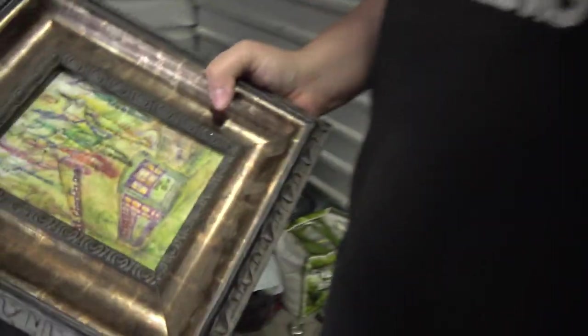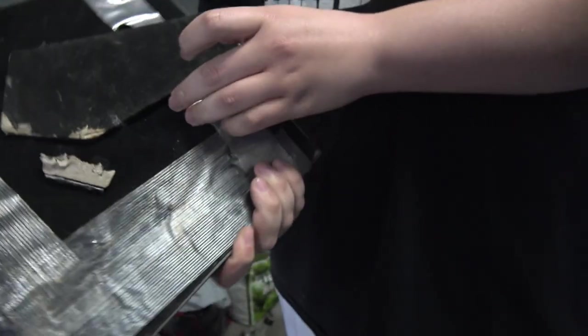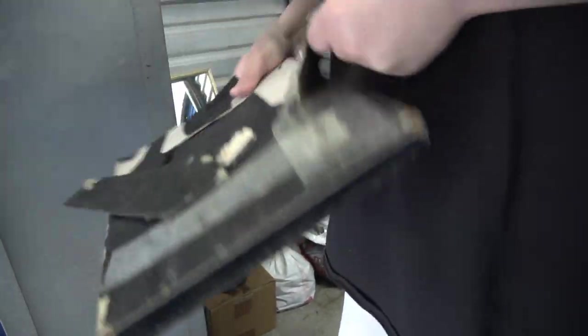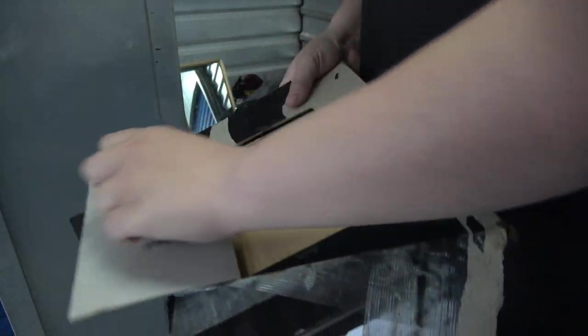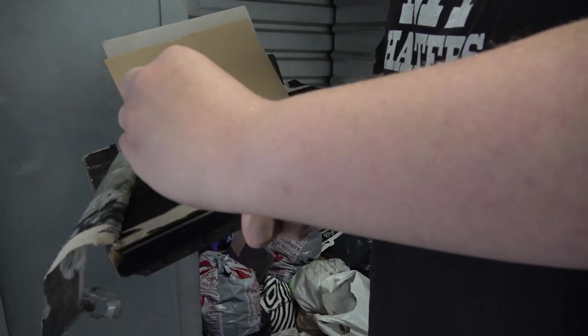I don't really know what the picture is, but it's a super nice frame, even though it's broken. Why is it so taped up? I feel like something's hidden in here. You always see it on movies — they always hide stuff in a picture frame. Let's see if we can open this up. Nothing of interest — they're just hiding the picture.